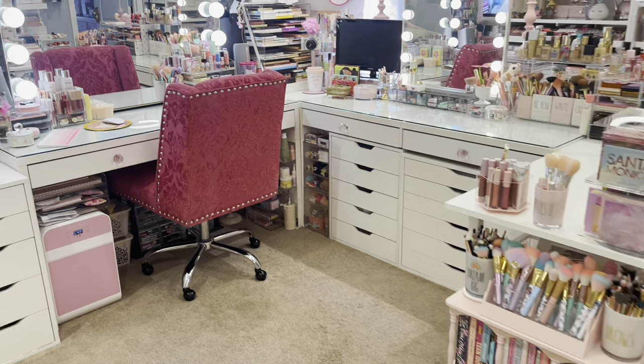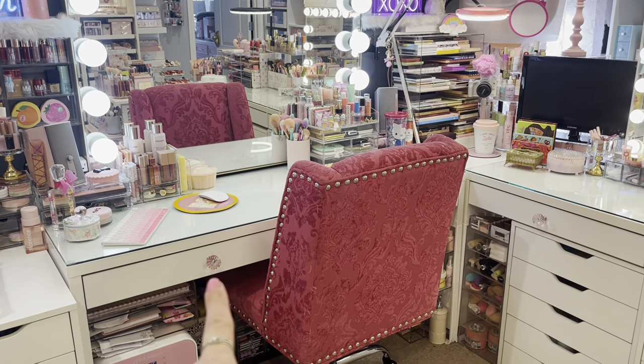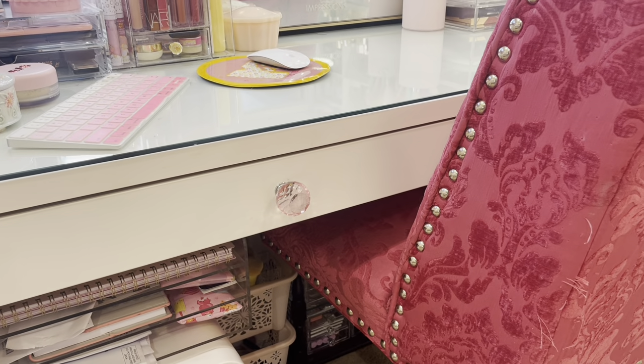This table is a portable foldable table I got on Amazon — they had a couple of colors, so I'll link that down below. These Mickey desks from Ikea did not come with the little knobs. I got the knobs at HomeGoods — it's like a pack of six, and I think I paid $9.99.